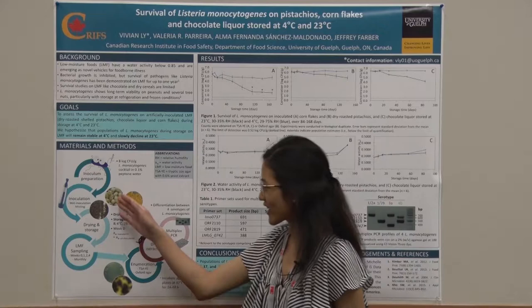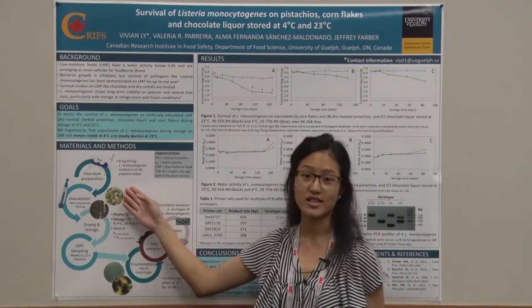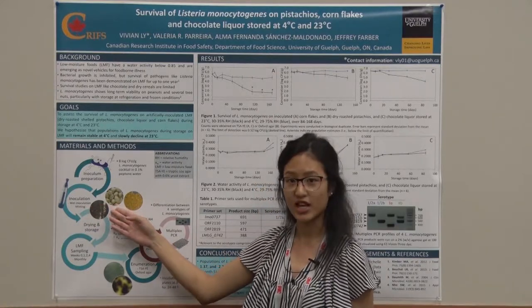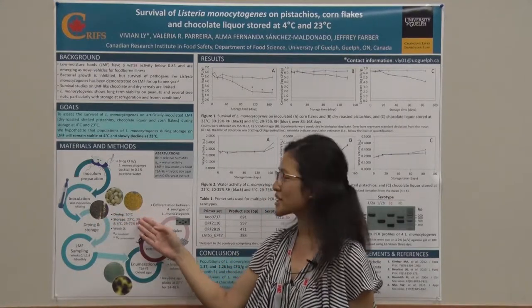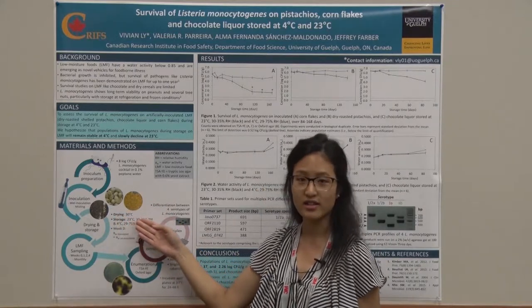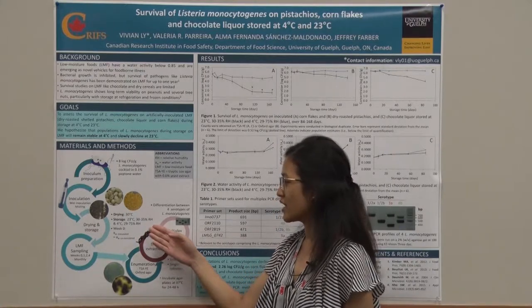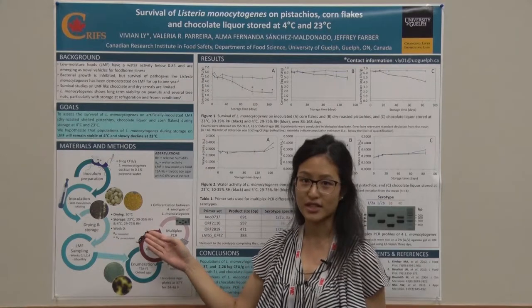We start by preparing our inoculum, which is a four-strain cocktail of Listeria monocytogenes at 8 log CFU per gram. We then inoculate our foods through wet inoculation for the pistachios, or through misting for the chocolate liquor and corn flakes in order to maintain their structural integrity. Since this is a wet inoculation, the foods are dried afterwards at a low heat of 30 degrees Celsius, followed by storage at 23 degrees Celsius at 30–35% relative humidity and 4 degrees Celsius at 29–75% relative humidity.